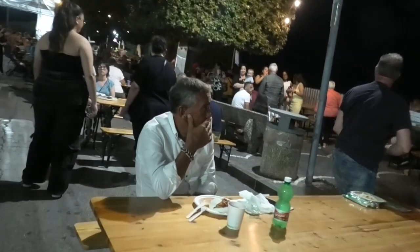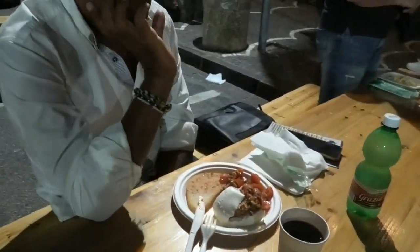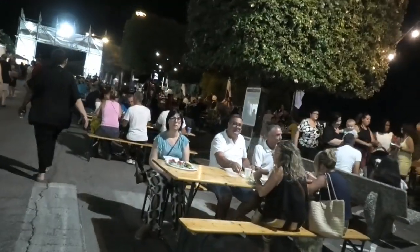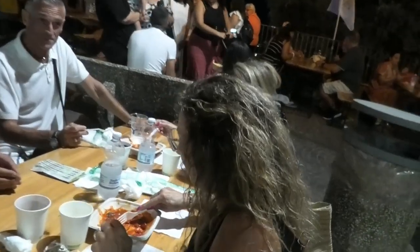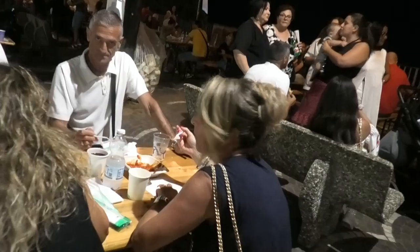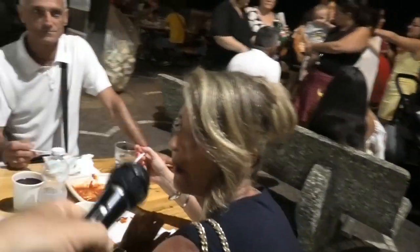Com'è stato il prodotto della mammellona ripiena? Ottimo, buono. Davvero tutti i prodotti sono eccezionali. Com'è il prodotto dei paccheri? Ottimo. Un'altra visitatrice — com'è stato il prodotto? Buonissimo.